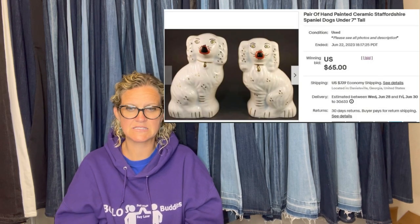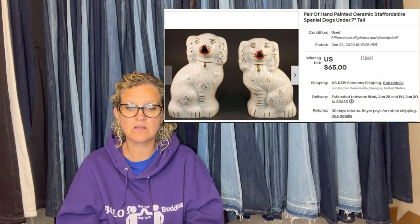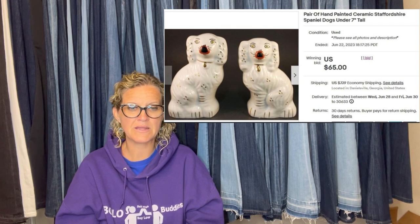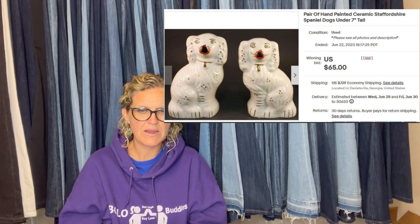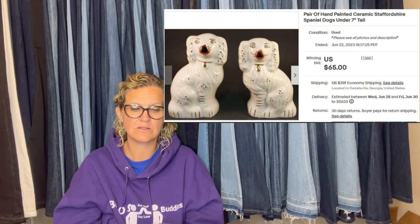Bolo for Staffordshire dogs — paid $2 a piece for these at St. Vincent's and they sold on auction for $65, taking a couple months. I just set the listing to auto-relist and let it ride. They had no markings except numbers on the bottom, but antique ones from England can go for big bucks. It's a pair of hand-painted ceramic Staffordshire Spaniel dogs.